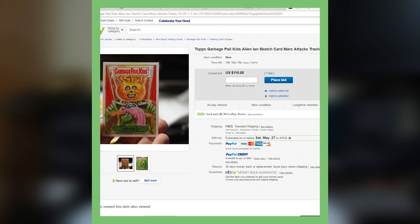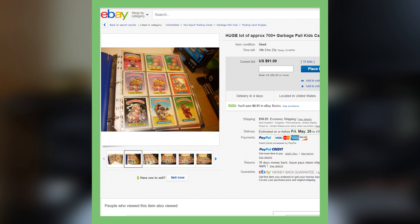Next up is a Topps Garbage Pail Kids — this is the Alien Ian Sketch card from Mars Attack. This card right now alone is going for over $110. So watch out for the Alien Ian Sketch card.